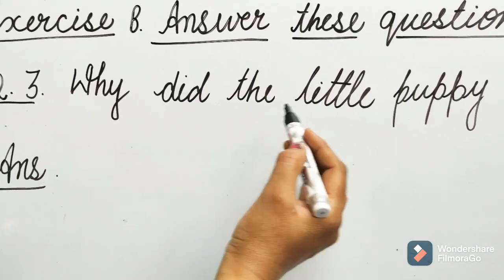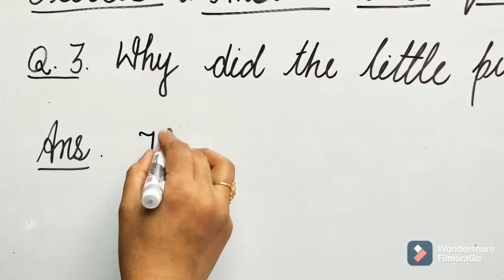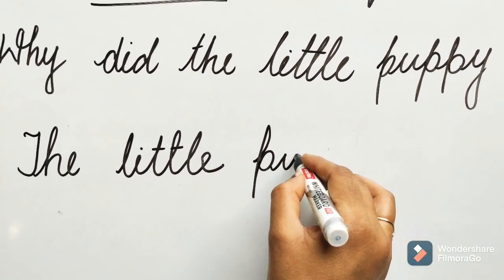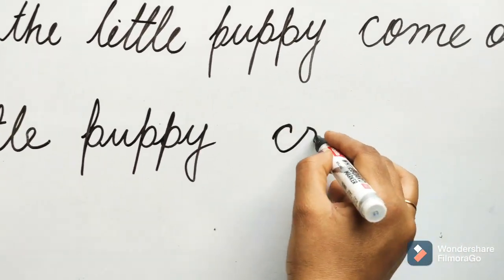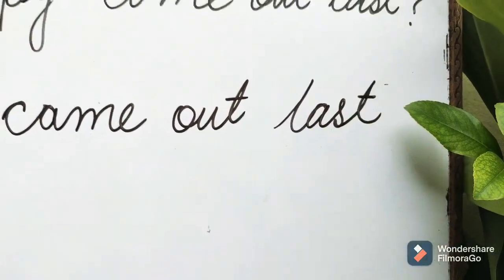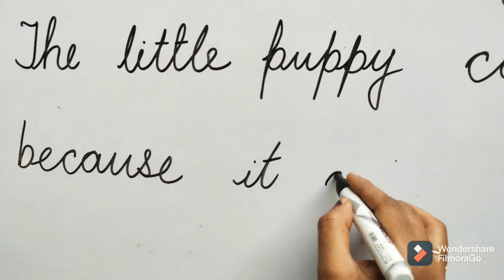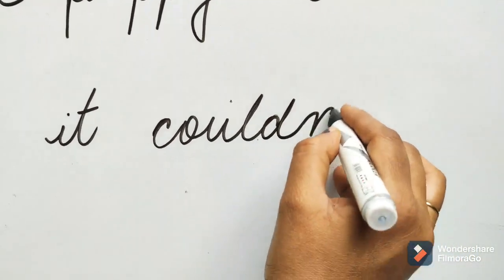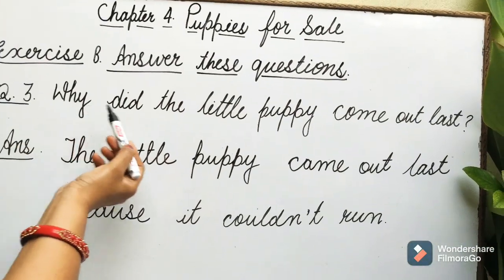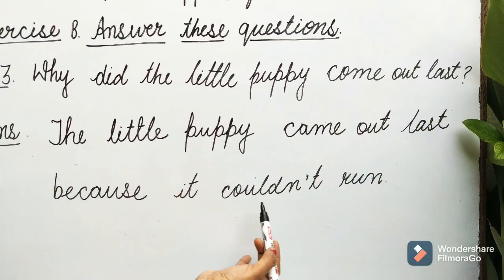Question 3: Why did the little puppy come out last? Answer: The little puppy came out last because it couldn't run.